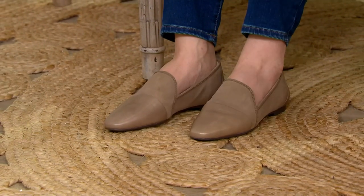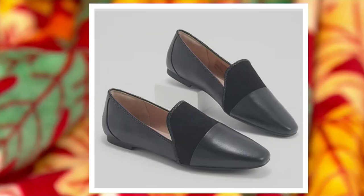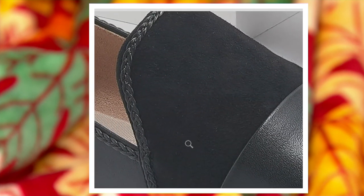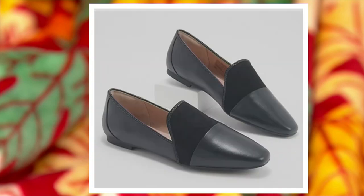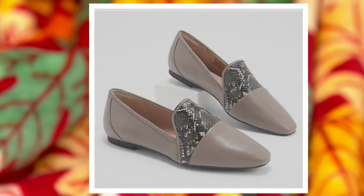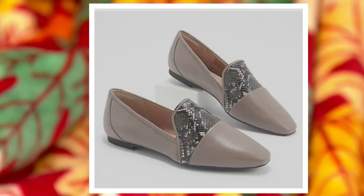I'm wearing the mushroom — that's that mixed media of the suede and the smooth leather. Here's the black option, same thing, smooth leather and suede, $150 available in the black. We also have them in the Dover Gray — that smooth, kind of gray, taupe-y leather, and then it has that really cool snake.